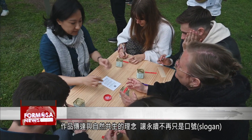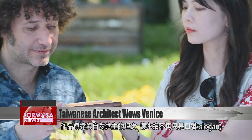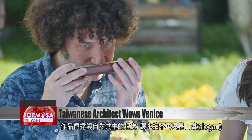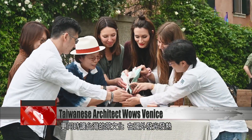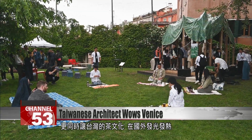The whole project conveys a message of symbiosis with nature, attempting to make sustainable living not just a slogan. It's also an avenue for Formosa's unique tea traditions to find new enthusiasts from around the world.